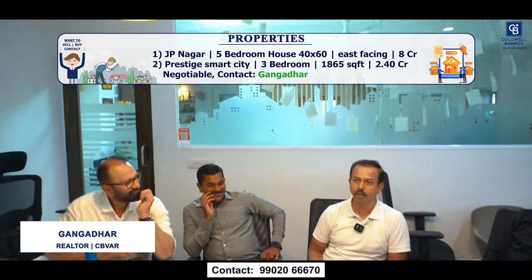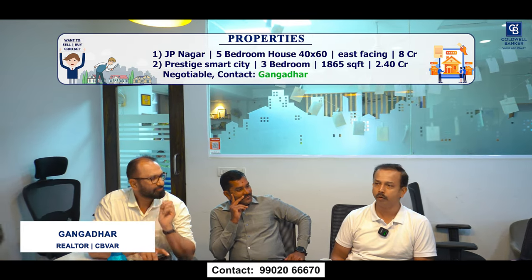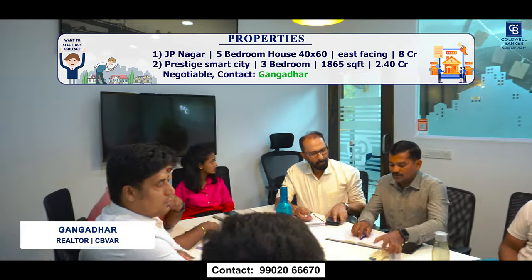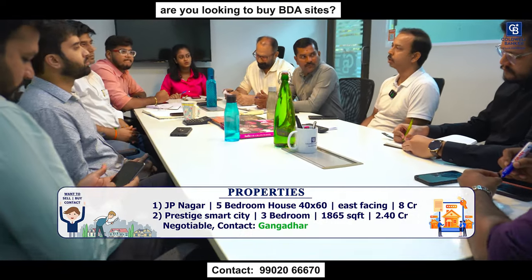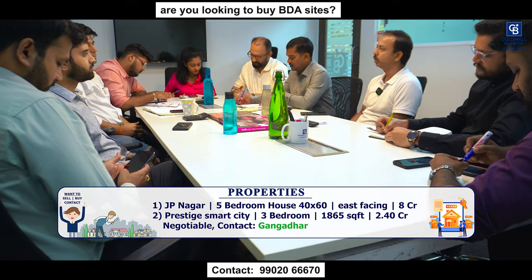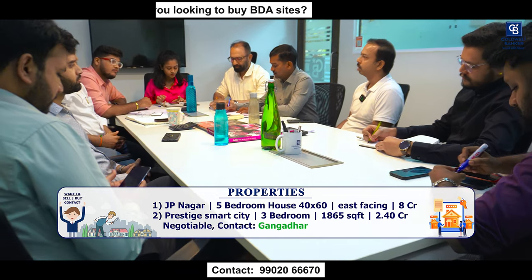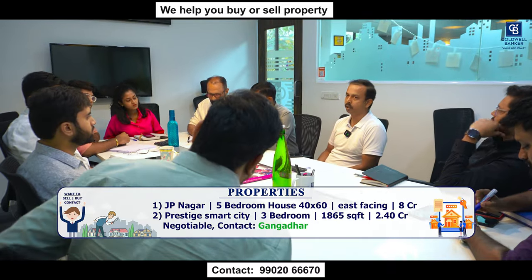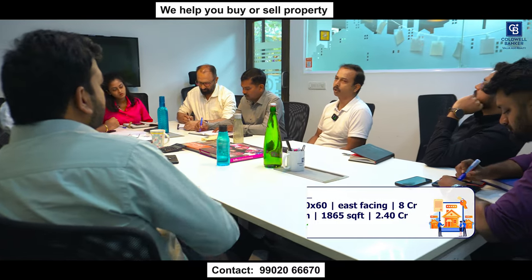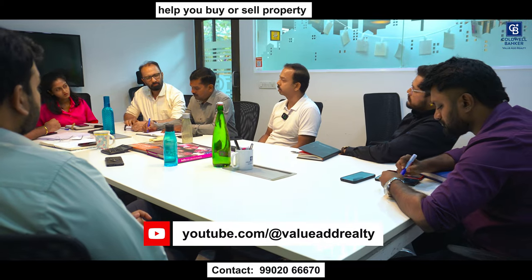Good morning team. This week I have two properties for sale. One is in J.P. Nagar, Dallas Colony — a five-bedroom house built on 40 by 60 site, east-facing. The listed price is 8 CR, negotiable. I have a second one in Prestige Smart City — a three-bedroom plus servant room apartment, 1,865 square feet, under construction. The listed price is 2 crore 40 lakhs, negotiable. I also have a requirement for a minimum 40 by 60 site in Uttarahalli for residential purpose. Budget is not a problem and it will be immediate settlement.